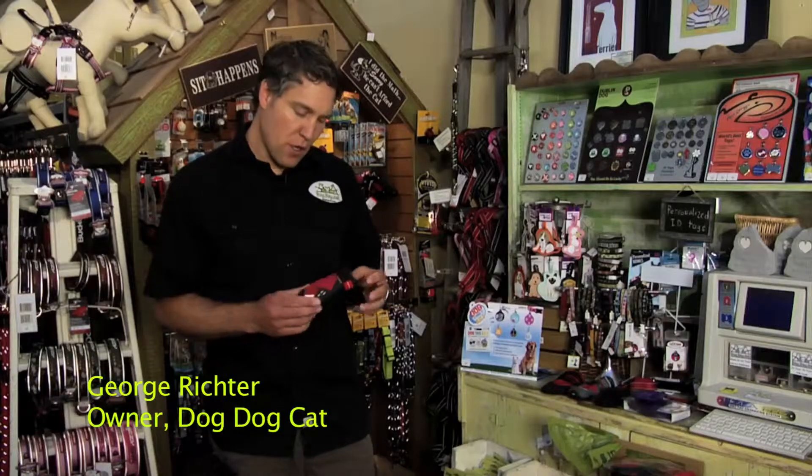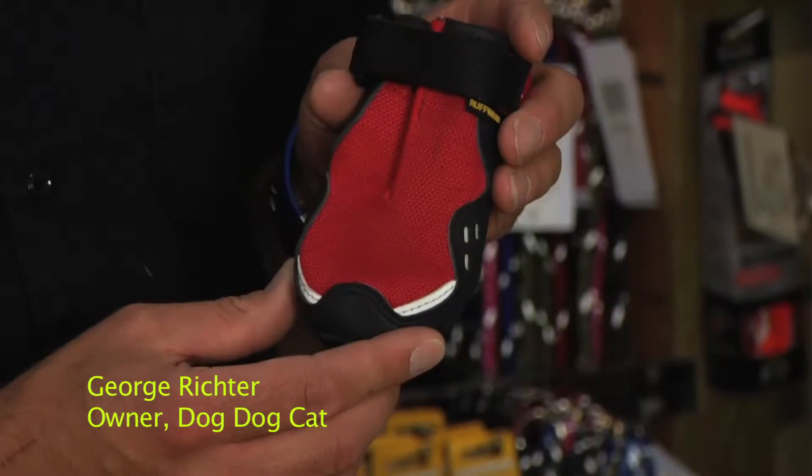I'm George from Dog Dog Cat and I'd like to tell you a little bit about the different types of shoes that are available for your dog. The shoes that we sell the most of here in Lake Tahoe are shoes for going out in the mountains, hiking, going out in the snow — a versatile shoe that will protect the dog's feet and be very durable as well.